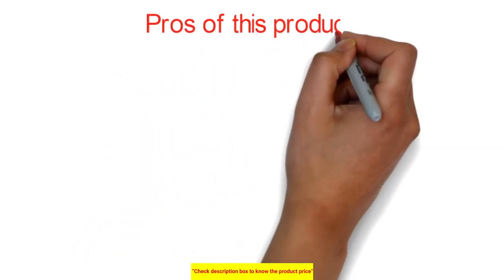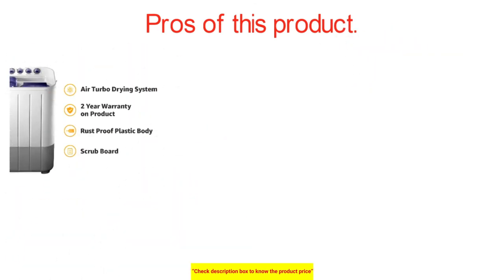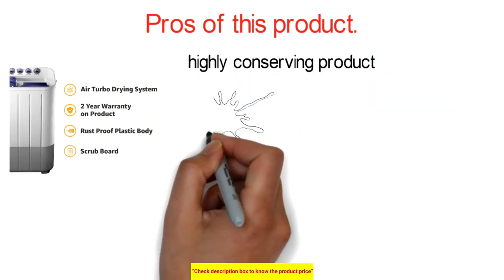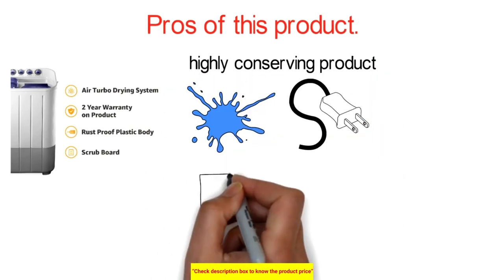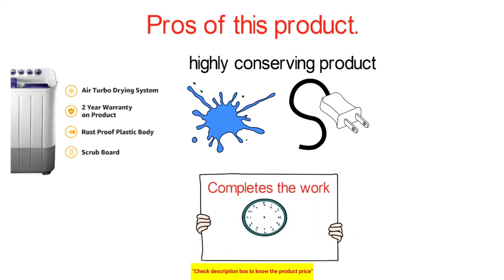Now we will explore the pros of this product. It is a very efficient washing machine, helpful in cleaning clothes thoroughly without leaving any dirt. It is a highly conserving product which conserves both water and electricity at the same time. It completes the work in a very short period, allowing you to continue other tasks after finishing the washing. It also has abundant inbuilt features which are very much required for a washing machine.